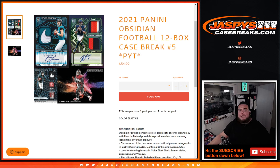What's up everybody, Jason from JaspiesCaseBreeze.com. 2021 Panini Obsidian Football 12-box Case Break, Piketine number 5, sold out.